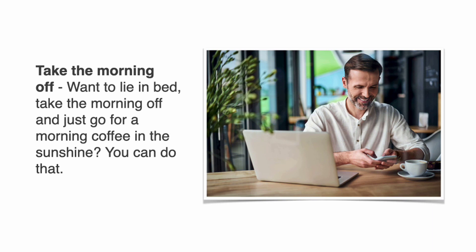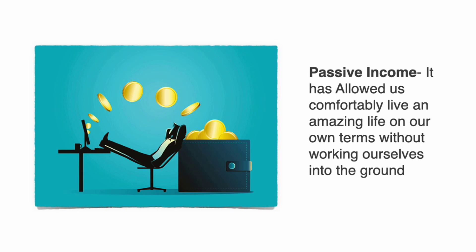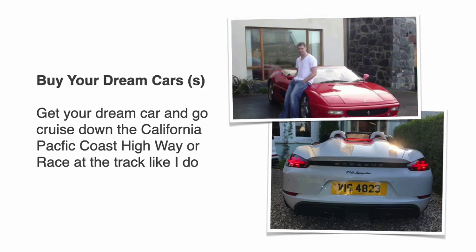We say screw the Lambo — social media distorts the truth about real life. What if real life should really be about taking the morning off, going for a morning coffee in the sunshine? We can't make any promises, but this has allowed us to comfortably live an amazing life on our own terms without working ourselves into the ground. Maybe you want to see your kids grow up, or look after your health and loved ones, or buy your dream cars. These are real Ferraris and a Porsche Spyder — not rented, not props for Instagram.